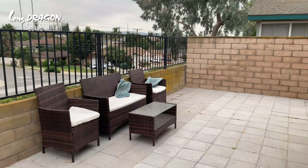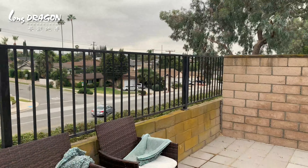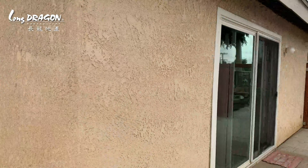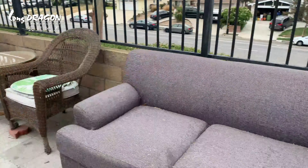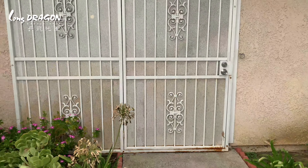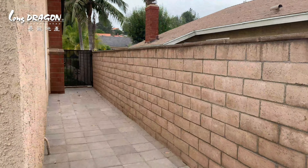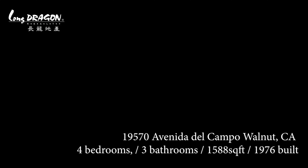This is the backyard — the current owner actually put in all the concrete floor in the backyard. It has access on both sides. This is one of the access points from the right hand side of the house, and walking through the door over here is the other side, which also leads into that bedroom that we saw earlier. There are two different entrances to the back and to the side of the house.